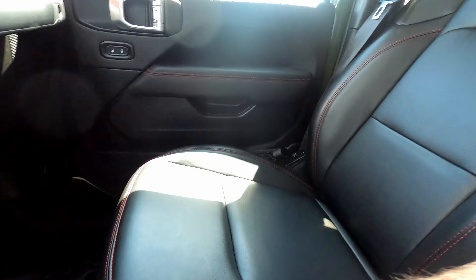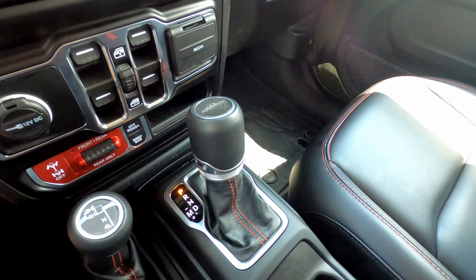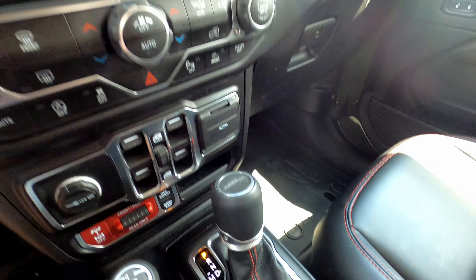The back seat looks really nice — no signs of anyone ever sitting back there, no wear whatsoever. There's a two-piece vinyl floor mat for the back to help keep it clean.